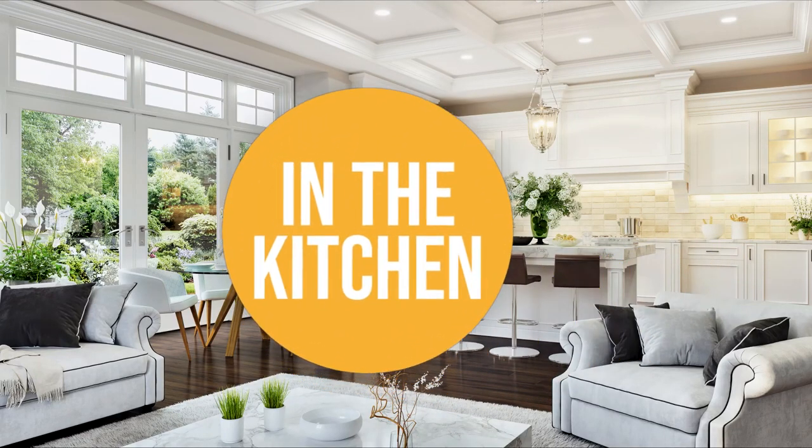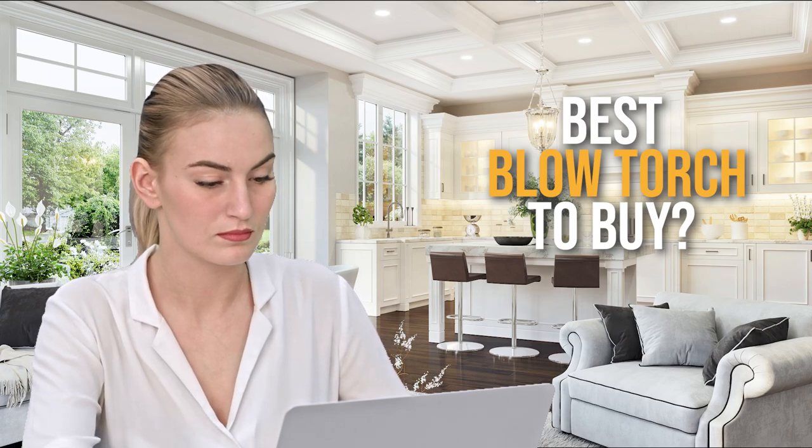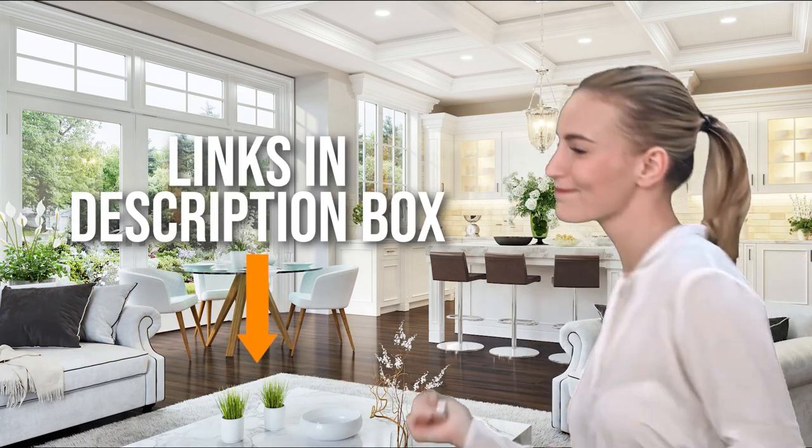Welcome back kitchen enthusiasts! We are in the kitchen and we are here to help you decide which blowtorch to buy today. As always, don't worry about taking any notes — all the links for the products we mentioned are in the description below.